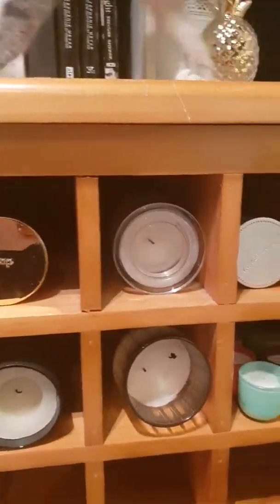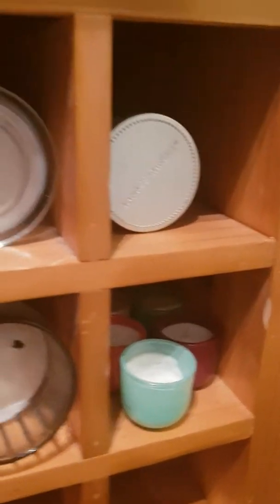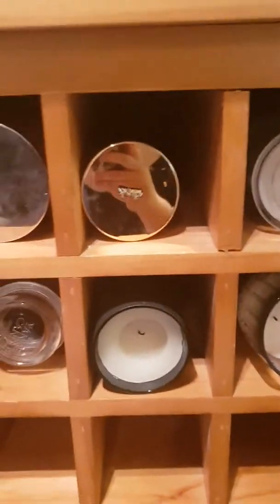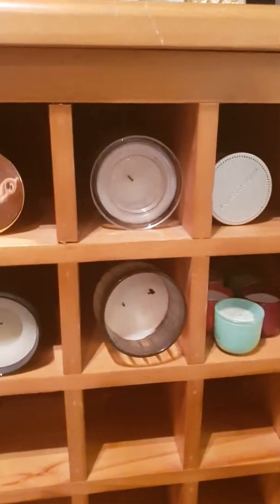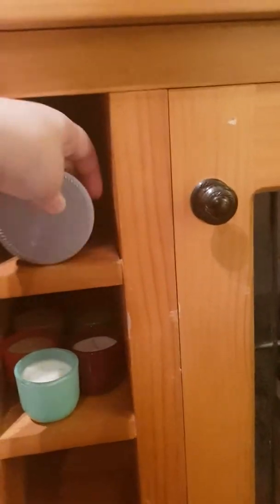Hi guys, today I'm filming my candle collection video. I don't know how many people do videos like this, but I just thought it was a good idea. So basically this is where my candles are stored — it's just a cabinet that was left here because I live with my parents and it was too heavy to move. I decided to keep it and put my candles in it. It's actually like a wine holder, I think, which I don't use, so I decided this is where I'm going to put my candles.